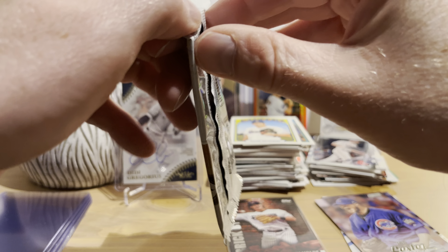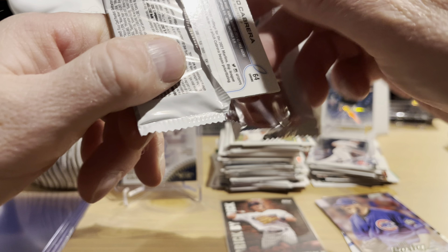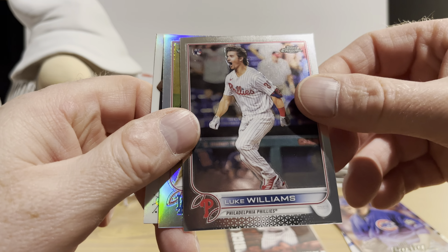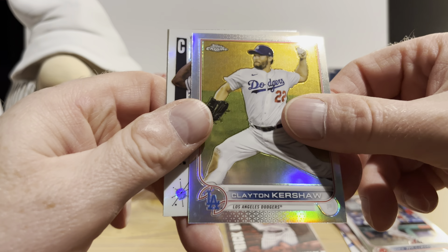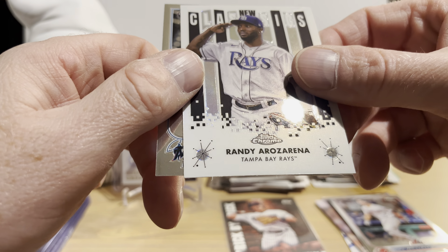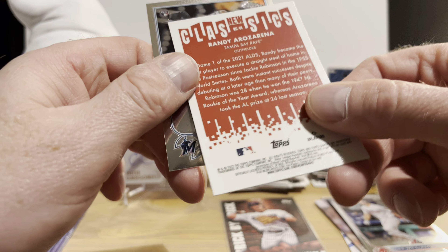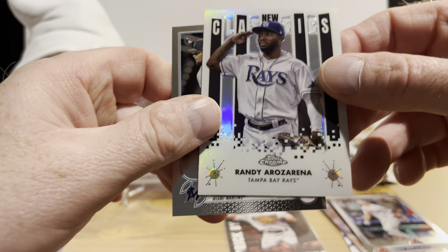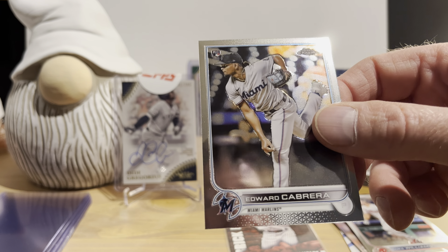Let's go to Topps Chrome to finish this off. Luke Williams rookie card, Clayton Kershaw — that's a nice one. New Classics insert: Randal Grichuk — I have not seen New Classics before, they're not numbered so it's an insert set. And Edward Cabrera rookie card.